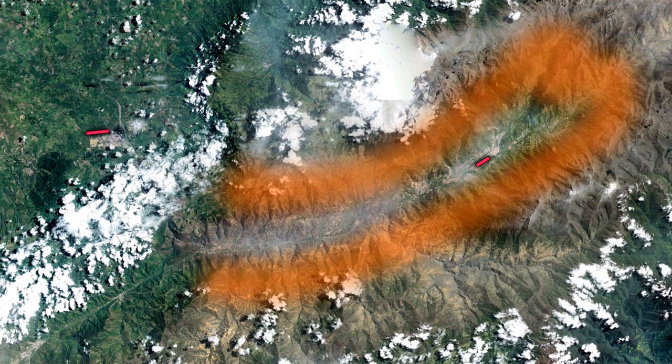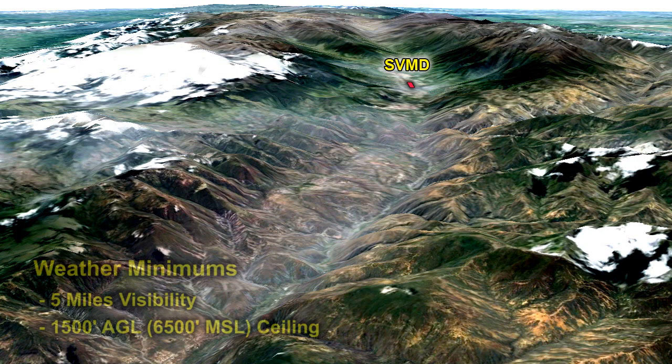Looking at a chart for Merida, we can see the mountains on either side come together and create a boxed canyon. In mountain flying, a boxed canyon is one of the biggest dangers you can encounter — we never want to find ourselves in one. The weather minimums for this approach are five miles visibility and a 1,500-foot ceiling. At Merida, that means clouds can be as low as 6,500 feet MSL. Five-mile visibility in a canyon is really pushing it, but clouds as low as 6,500 feet at Merida are essentially suicidal.